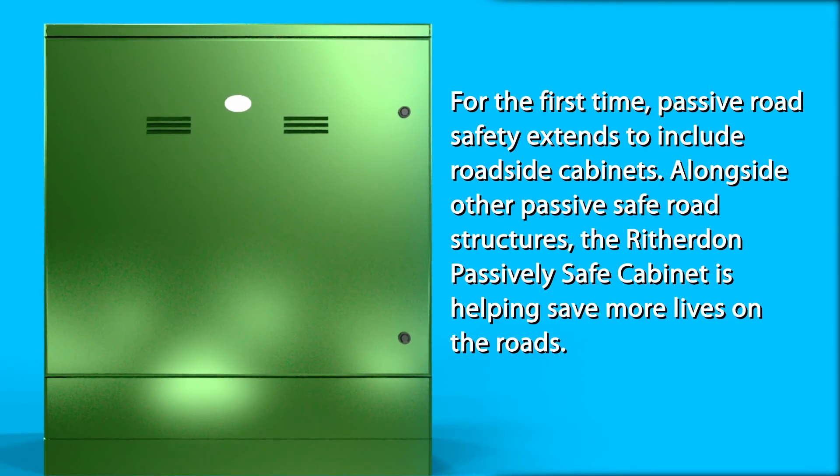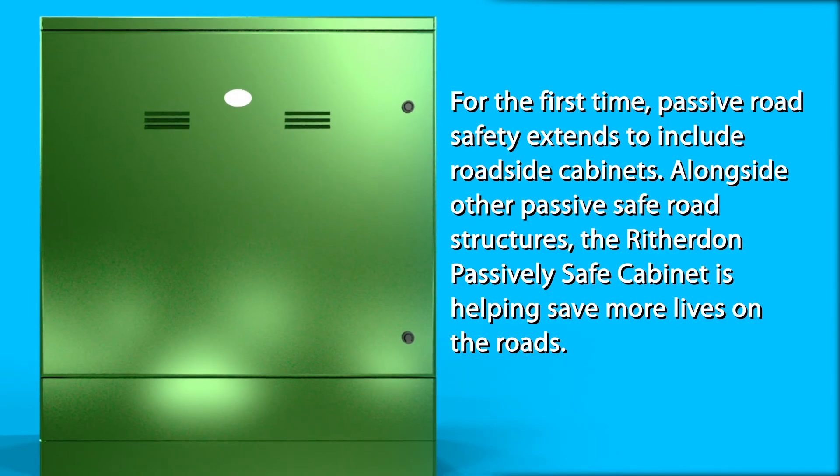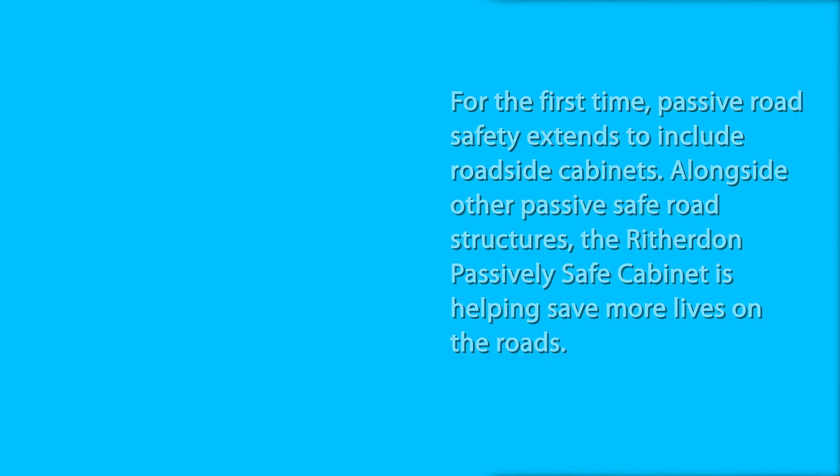For the first time, passive road safety extends to include roadside cabinets. Alongside other passive safe road structures, the Ritherdon Passively Safe Cabinet is helping save more lives on the roads.